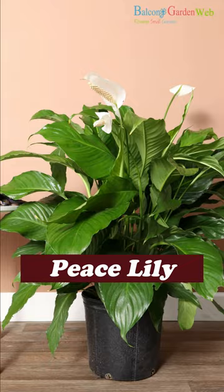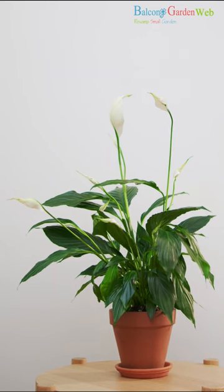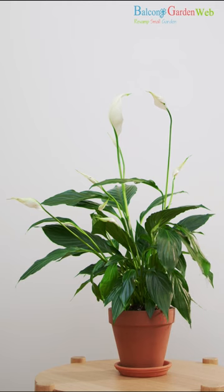Peace lily. Peace lilies are excellent at purifying indoor air and producing oxygen. They prefer shade and indirect light.